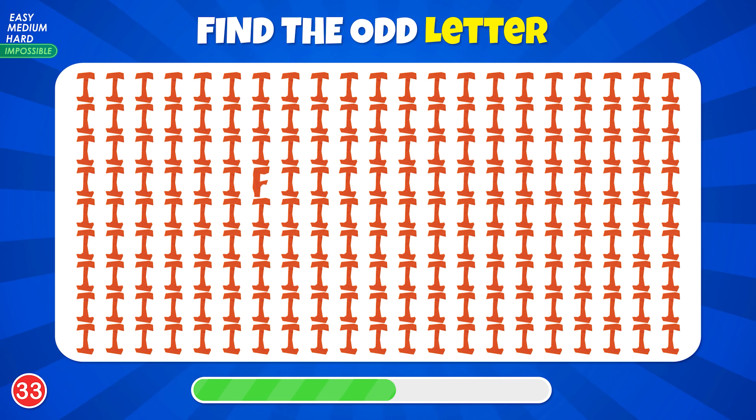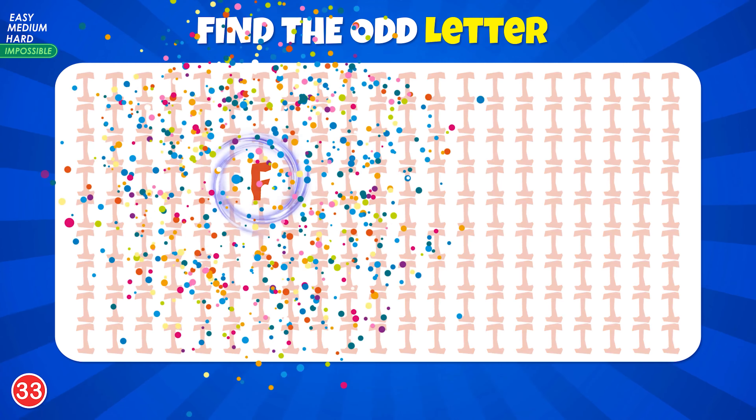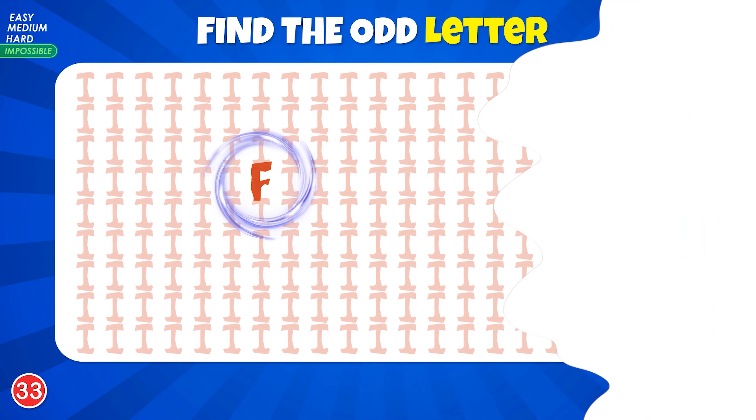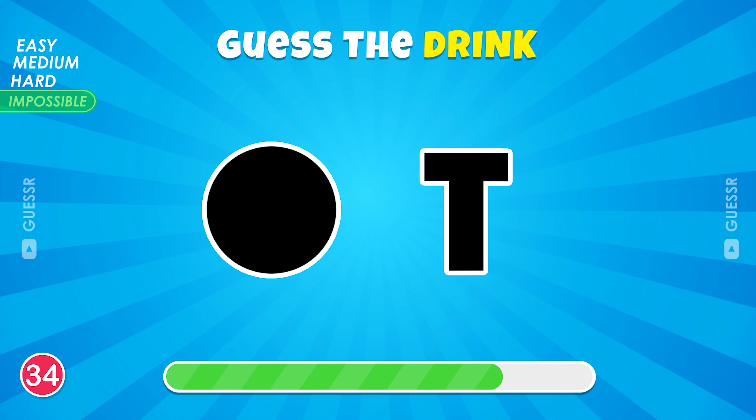Easy level. First question: find the odd emoji. Yep, it's in the third column.